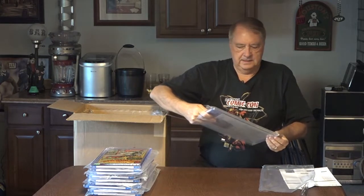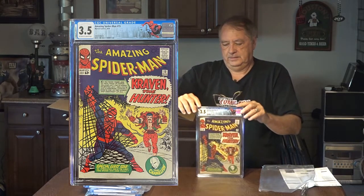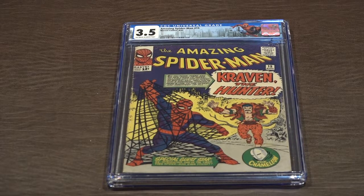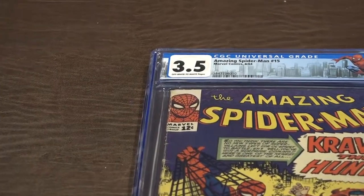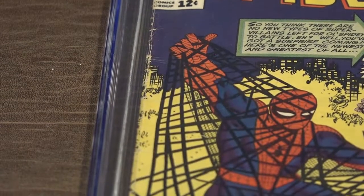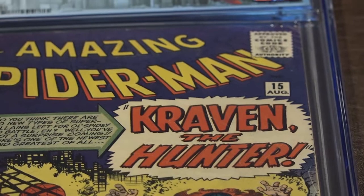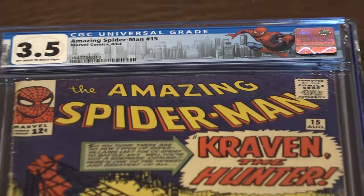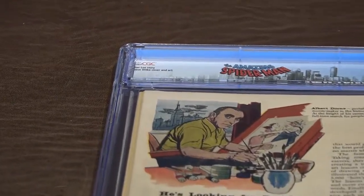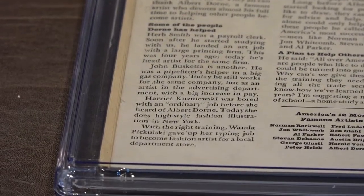Here is Spider-Man number 15, graded 3.5. Spider-Man 15 versus Kraven the Hunter, and the Chameleon is in it. I consider 3.5 a low grade — it has nice page quality. I have to look to see what these are going for. I'm in a good position where I can pay a little more to upgrade a comic and then sell the double. Nice white back cover. I don't know if that's considered a spine roll with the pages sticking out like that.